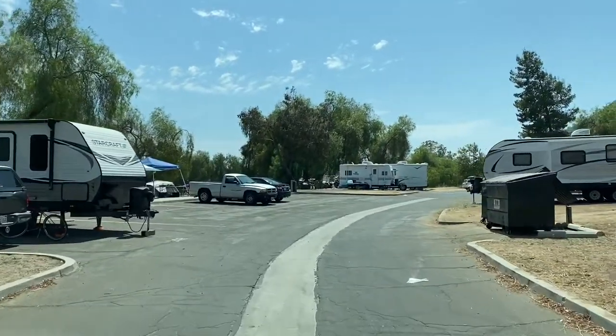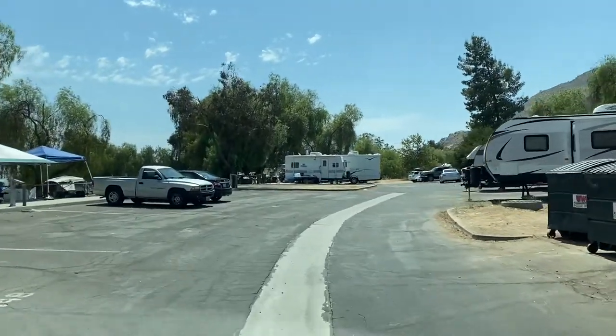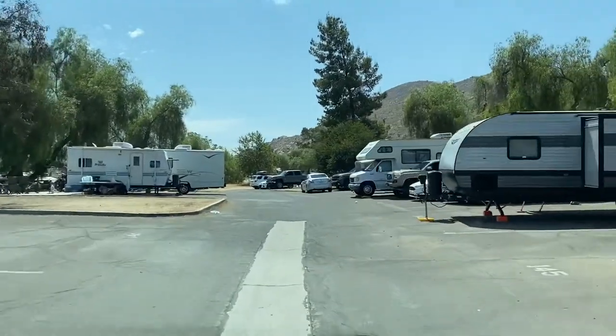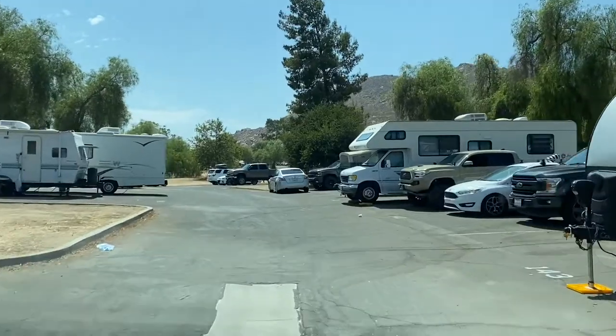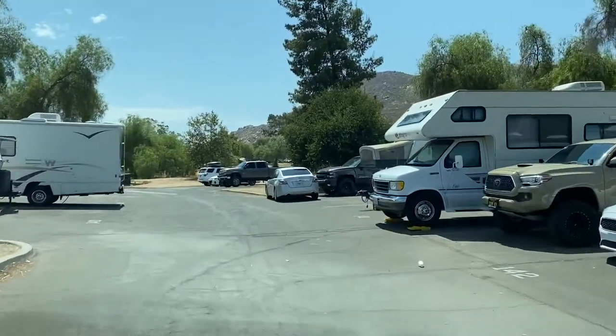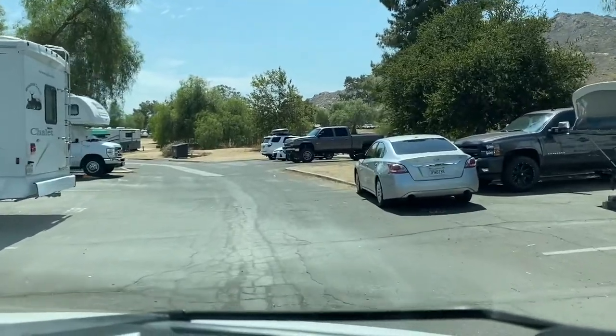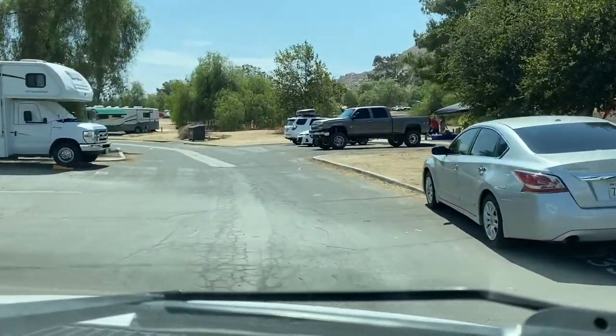This is a great campground. Don't forget to check out our full video about the lake — in that video, we're going to be showing you more fun things to do in the campground. We'll be going to the lake and the bike path around the lake, so stay tuned and check out our other videos about Lake Perris.